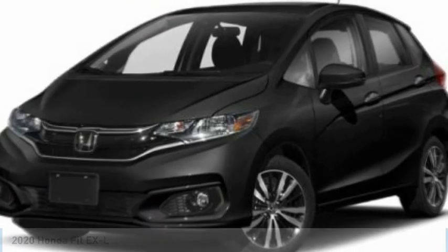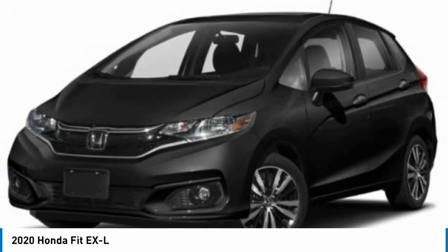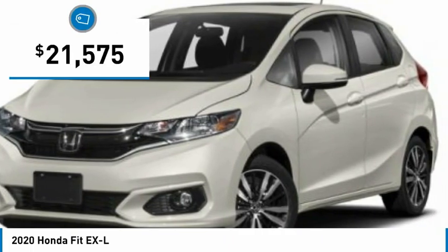Looking for the right vehicle? Check out the 2020 FIT. The FIT was engineered to be useful, efficient, and reliable. But its most important attribute is its innate charm and coolness, and is priced below $25,000.